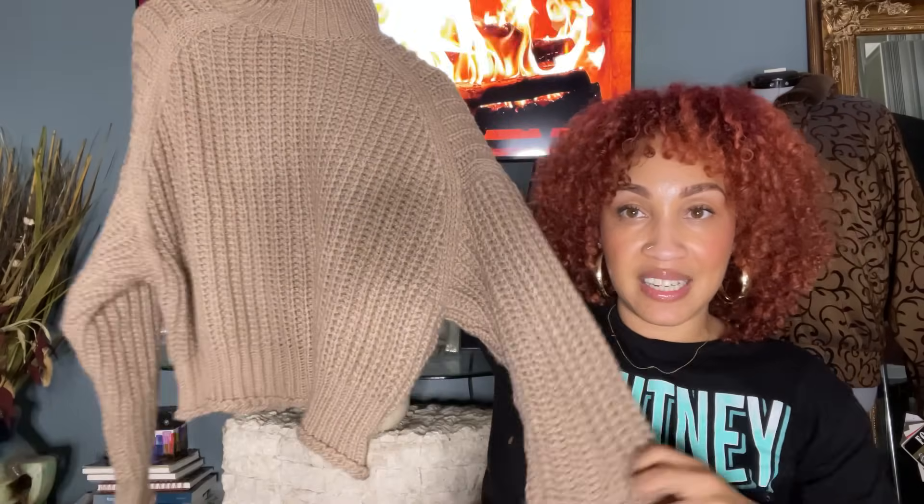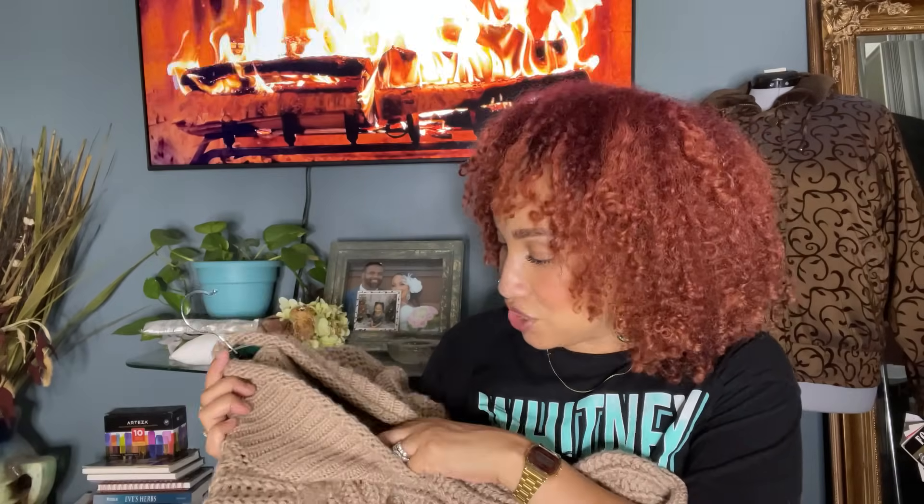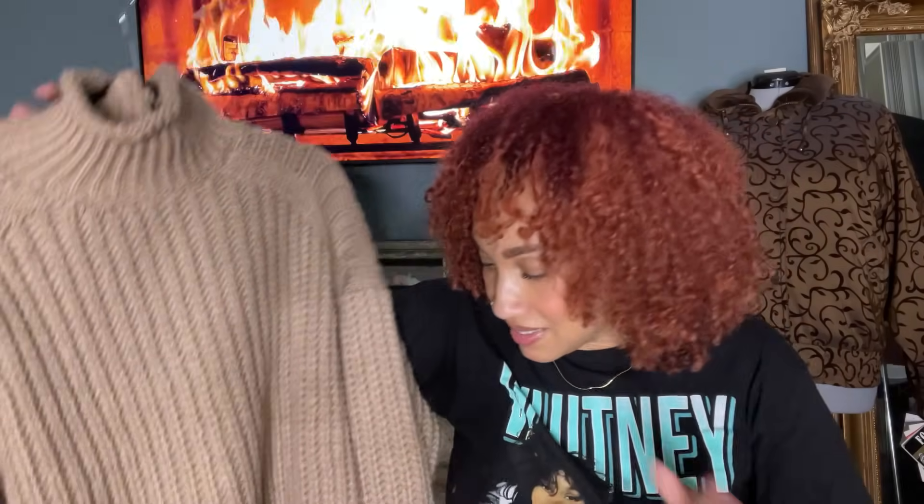The last sweater I included for her is actually brand new with tags. It's a thick chunky knit and it has more of a balloon-type sleeve. There were so many sweaters on her board that had this shape and silhouette. So even though this one is H&M, I felt like I couldn't pass it up because it was too exact for some of the items she had put on her board. And I did feel like this is another amazing layering piece.